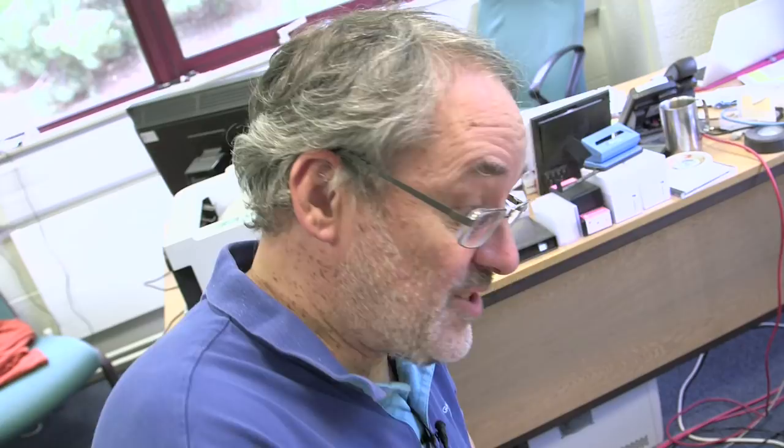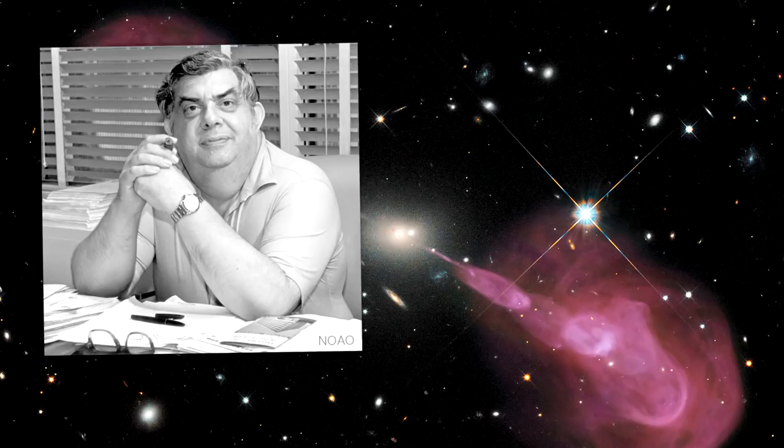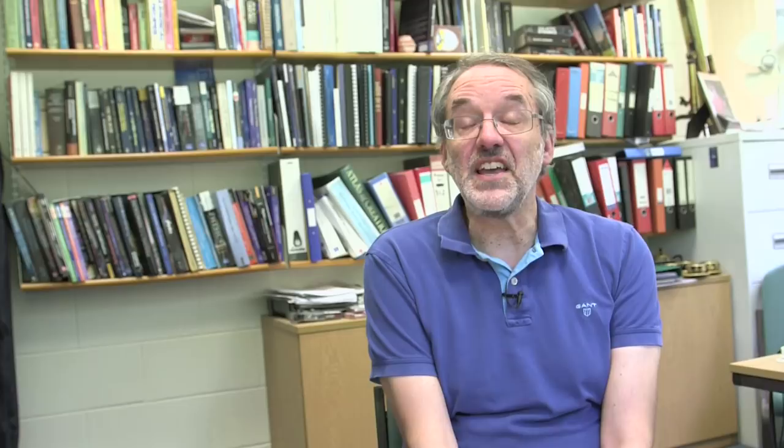But we have a minimum. We know that the energy stored in there has to be at least that much — there's some minimum energy. When you go through the calculations, which is what Burbidge first did in the 1950s, that amount of energy is a ridiculously huge amount — even by galaxy standards. The energy stored in these radio jets works out to a minimum of about 10 to the 52 joules. That's a one with 52 zeros after it joules. Every number is big in astronomy, but even by those standards this is huge.